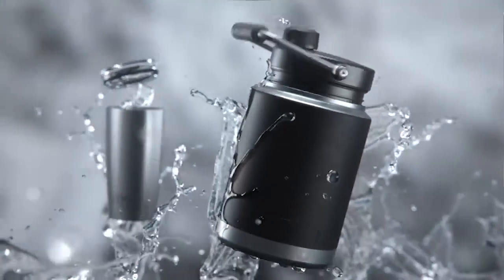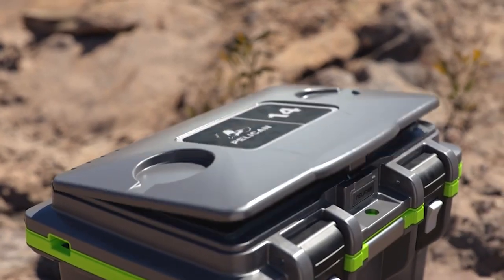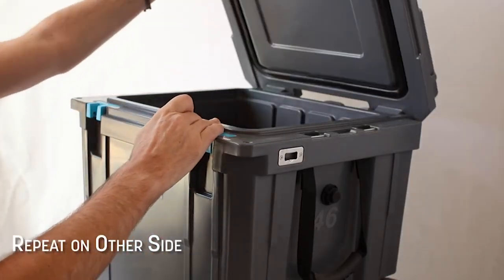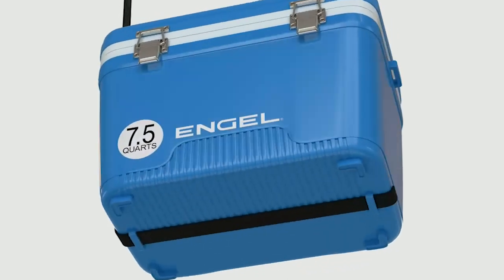Ahoy there, Adventure Seekers! Welcome back to the Fishing Expert Channel, your go-to source for all things outdoor gear. Today, we're diving deep into the world of coolers built for the high seas — it's time to find the best marine cooler.